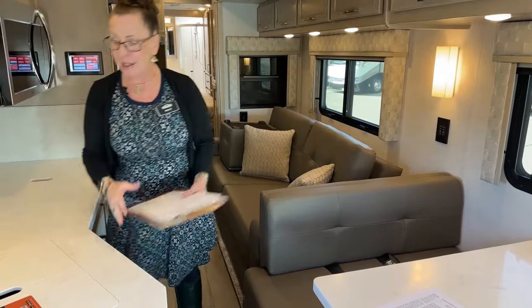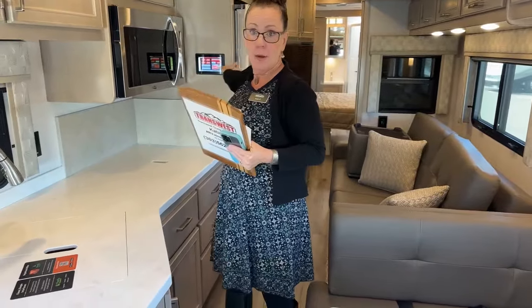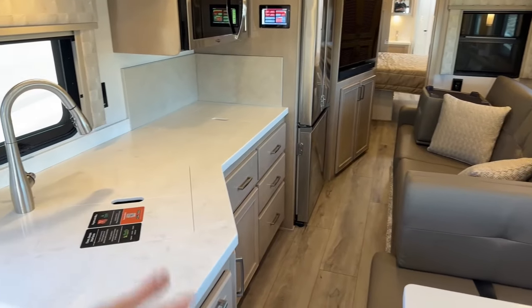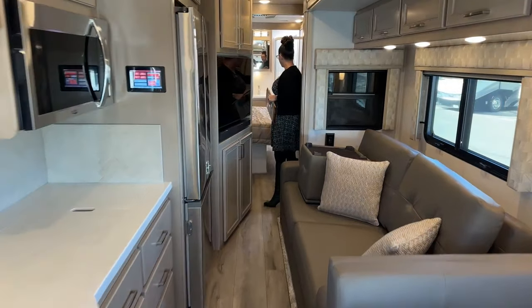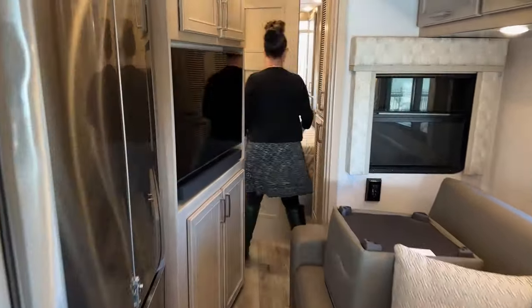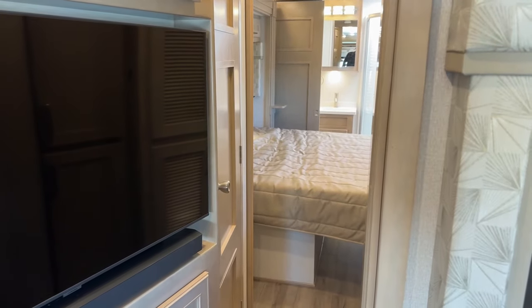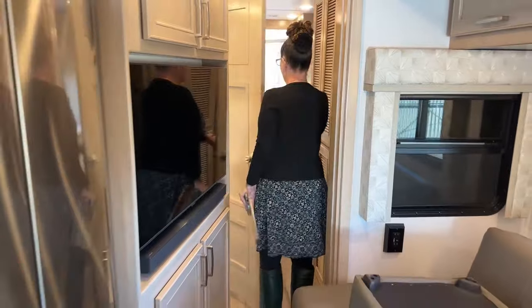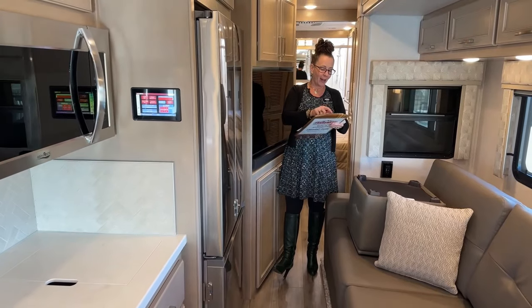With the app, you can pull jacks, retract slides, and get everything ready to roll without even going outside — a truly great feature of this coach. With slides in, take a look at the walking room — it's an amazing amount of space. In the rear bedroom with slides in, you can do laundry, pile everything on the bed, get organized, and when you arrive at your destination, open the slides and put everything away.